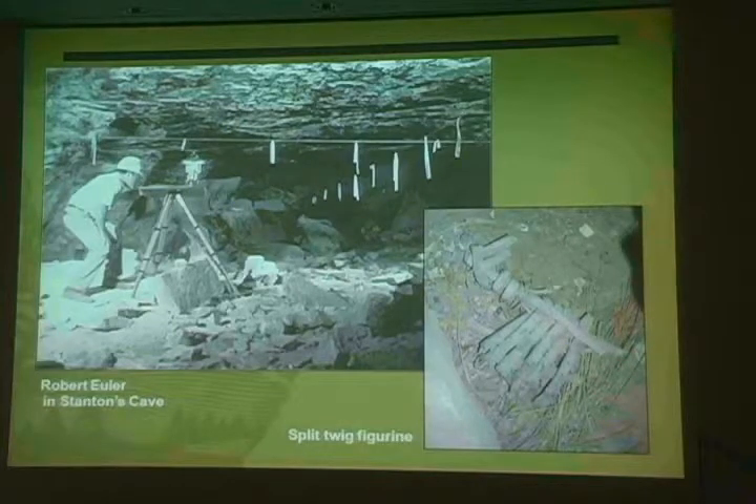Two scientists took the lead in understanding the human history of the area. The first was Dr. Robert Euler, who served as the park archaeologist for many years. Among other activities, he undertook the excavation of Stanton's Cave in 1969. One of the goals of that excavation was to collect information on the split-twig figurine complex that scientists were just beginning to understand.